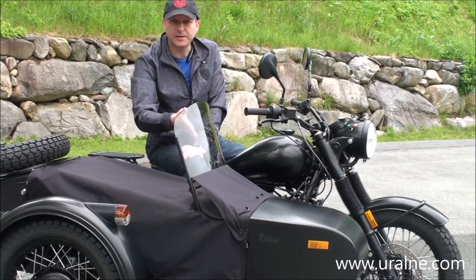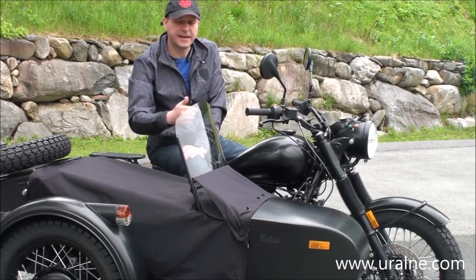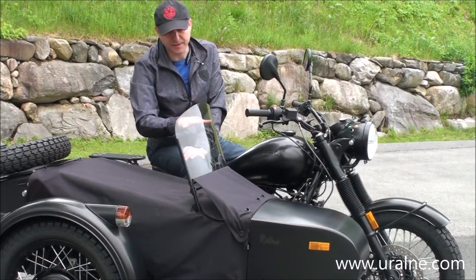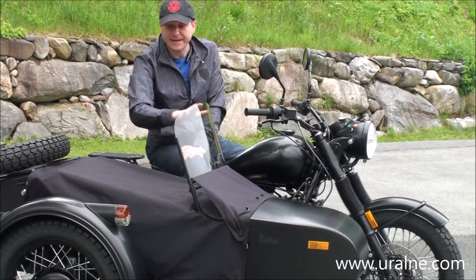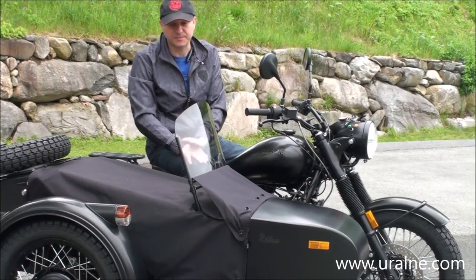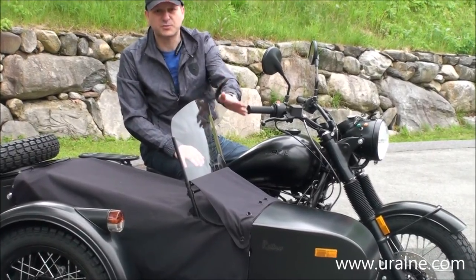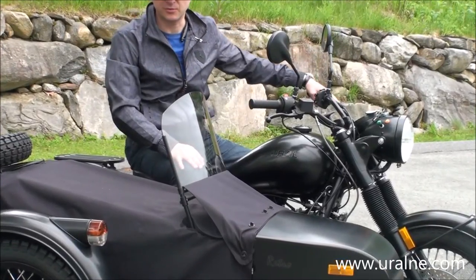It is much clearer. We also have it available in clear, medium shade, and darker smoke. This one is on the darker side and it's hard to see on the video, but it is phenomenal quality and much more scratch resistant than a standard Euro windshield.